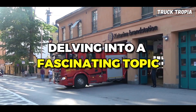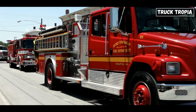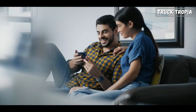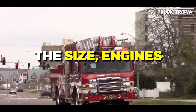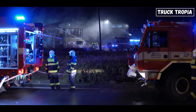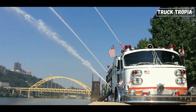Today we're delving into a fascinating topic that's both impressive and crucial to our communities: fire trucks. Ever wondered why fire trucks are so big and complex? In this video, we're going to unravel the mysteries behind the size, engines, manufacturers, and all the intricate details that make fire trucks the essential, powerful vehicles they are. To understand why fire trucks are so big and complex today, let's take a quick journey through the evolution of fire trucks.